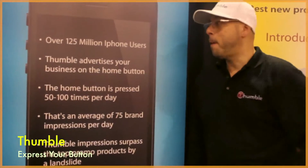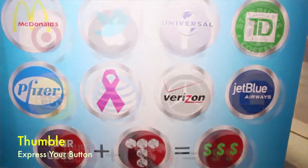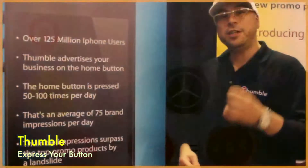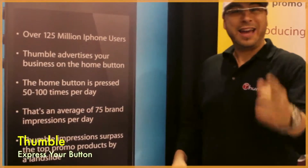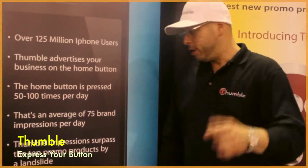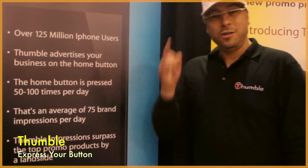There are over 125 million iPhone users. Thumbl advertises your business on the home button each and every time that home button is pressed — and that's 50 to 100 times per day at least. Thumbl impressions pass the top promo products by a landslide. You do the math.